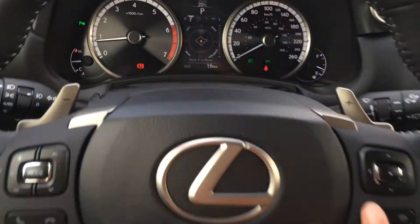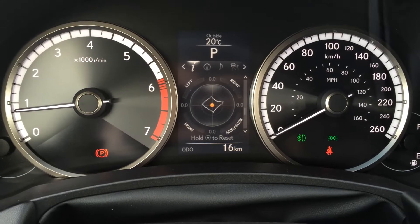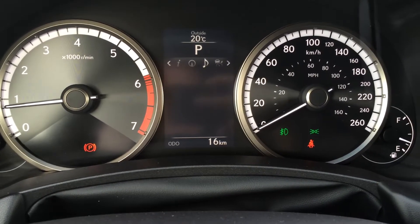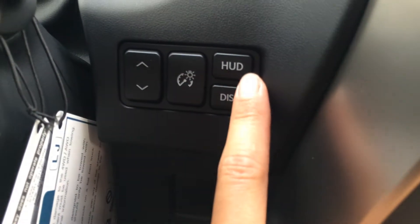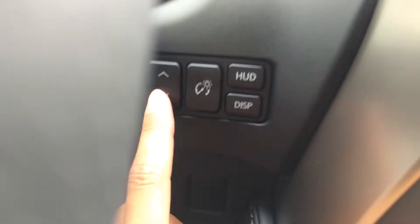On the dash you have your PSI, eco indicator, g-force meter, direct tire pressure monitoring system, Lexus compass, engine start and stop button. You have heads-up display — this turns it on or off — showing miles per hour or kilometers per hour, with adjustable brightness and position.